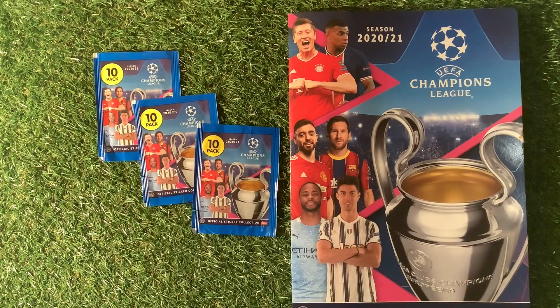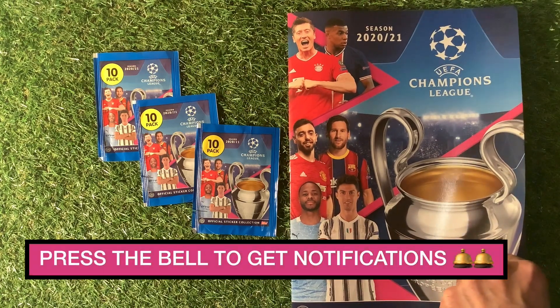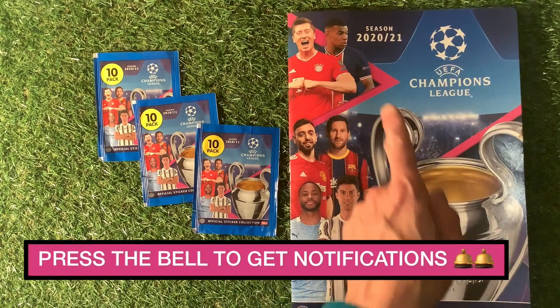So let's have a look at the album — a quick look through. We've got Messi on the front, Ronaldo etc. on there, Lewandowski, Mbappe...